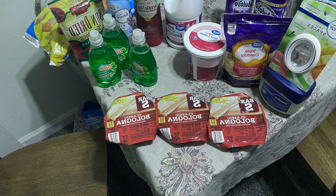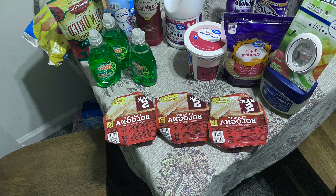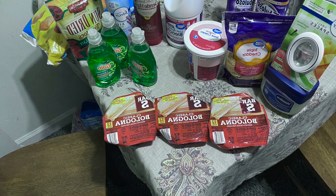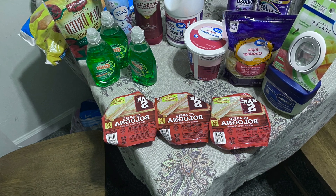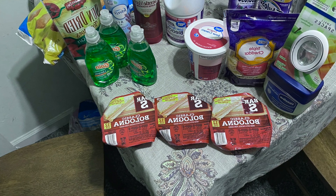I bought some bologna, Game dishwashing liquid, some sun-dried tomatoes, some pizza rolls, Febreze, a body wash, Clorox, sour cream, cheese, small space Febreze, two Fabulosos, and Vaseline.